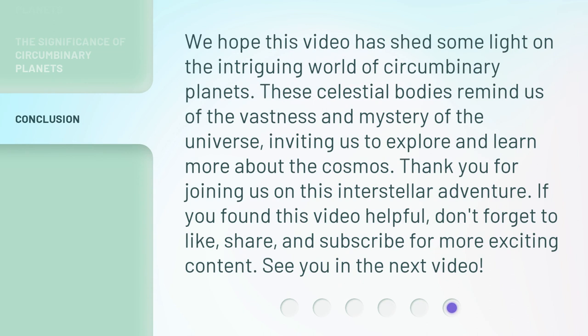We hope this video has shed some light on the intriguing world of circumbinary planets. These celestial bodies remind us of the vastness and mystery of the universe, inviting us to explore and learn more about the cosmos. Thank you for joining us on this interstellar adventure. If you found this video helpful, don't forget to like, share, and subscribe for more exciting content. See you in the next video!